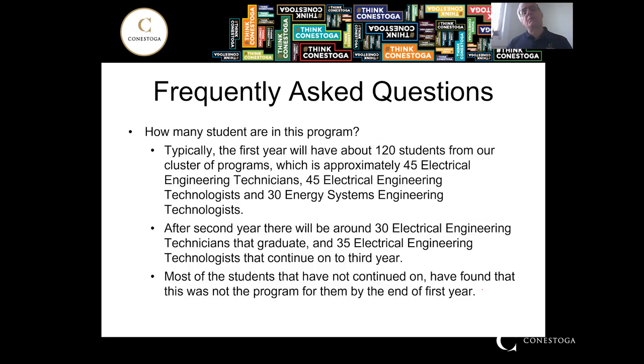In first year, we typically have 120 students across a cluster of three programs: the Electrical Engineering Technician, Engineering Technologist, and the Energy Systems Engineering Technologist. You can see the numbers drop off in later years. The biggest reason is that students find the program is not really for them — it's more about desire for what they want to do rather than the complexity of the program.